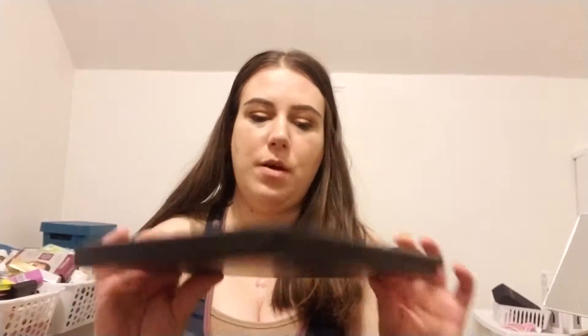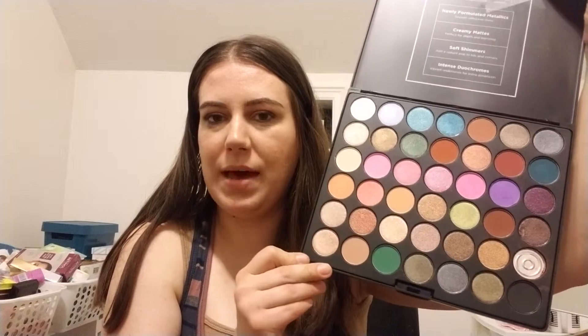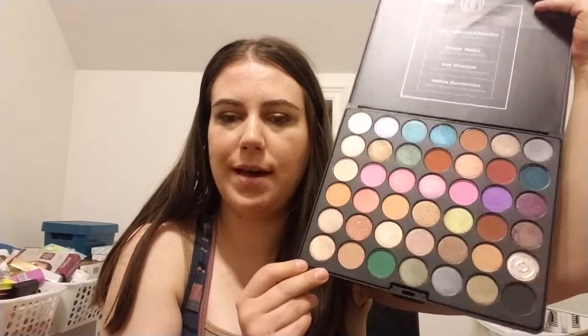The last two items I bought were two more palettes. The first one is from BH Cosmetics — it's the Studio Pro Ultimate Artist-Free Shadow Palette. I did have a shadow break already, but I put it in another little jar and I might try to repress it. It's a big palette and it was on sale, so I got a good deal on it. I really like the BH Cosmetics formula.